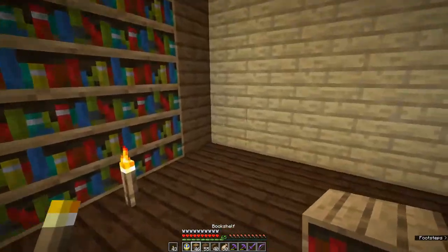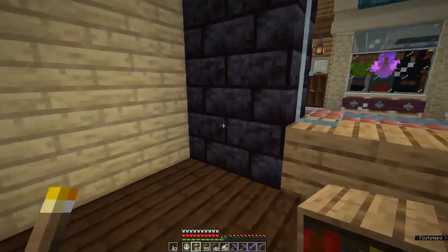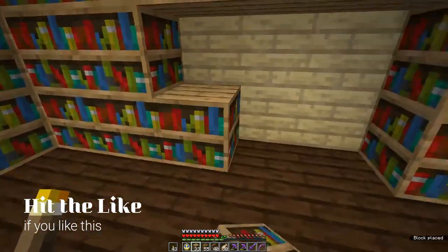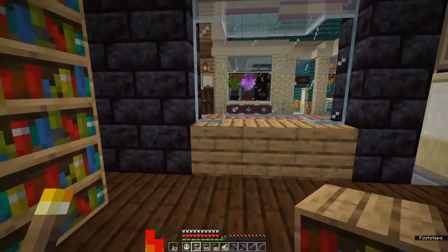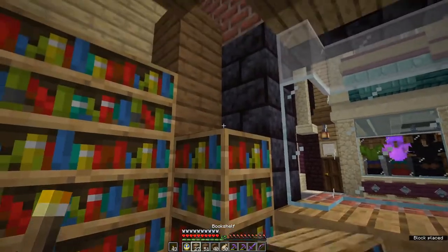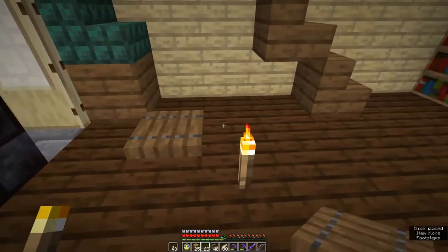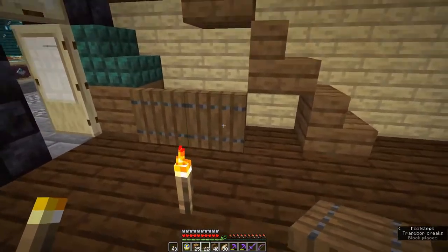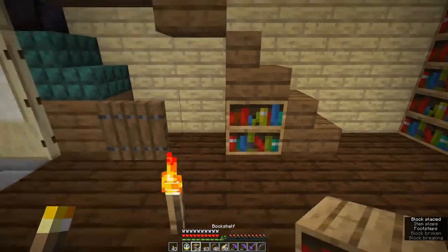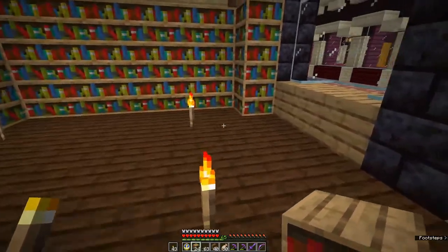It was an absolute treasure trove — stuffed to the gills with books, I mean stuffed to the gills. You could almost not move for it. And a little area for the proprietor with the cash register in it.